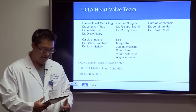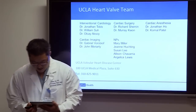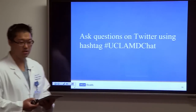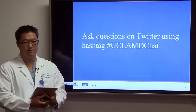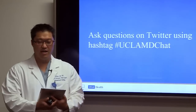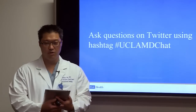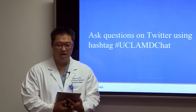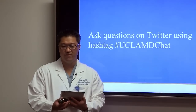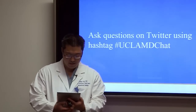Q&A: Why do you need two interventional cardiologists in the OR if you have two cardiac surgeons? This is a team approach requiring expertise from both specialties. Cardiac surgeons are excellent at open-chest surgery, but this procedure also requires the use of fluoroscopy, angiography, and catheter and wire skills. Both specialties are important and involved in every case.